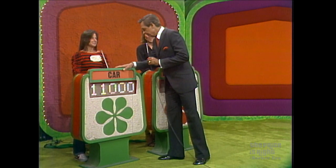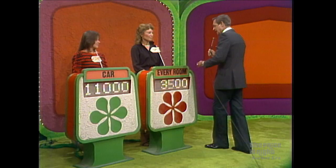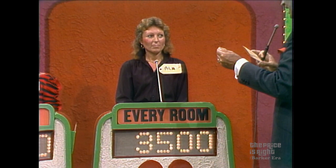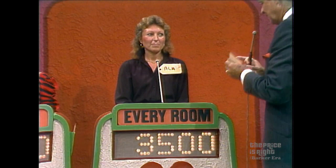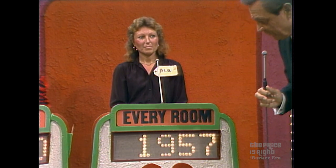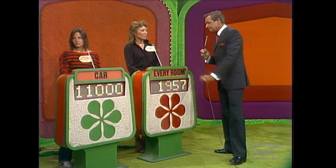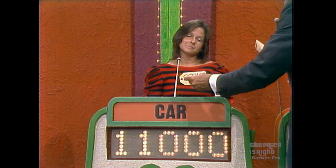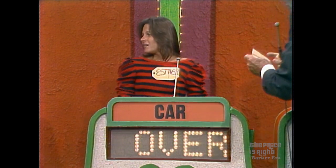They didn't like that bid — the studio audience did not like that bid. So I'm going to start with Allah over here. Allah bid $3,500. The actual retail price of your showcase is $5,457 — a difference of $1,957. Not bad. Now, Esther, you bid $11,000, and the actual retail price of your showcase is $10,549. You're over. You win, Allah — you win your showcase.